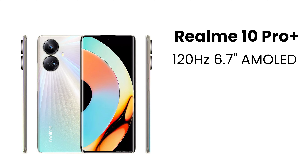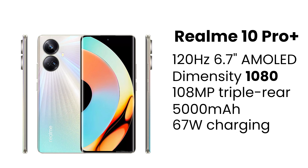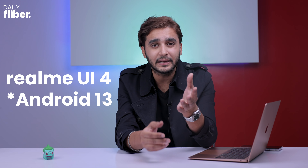The Realme 10 Pro has a 108 megapixel dual rear camera system. Moving to the Realme 10 Pro Plus, this phone also comes with a 6.7-inch 120Hz screen, but this one has an AMOLED display. It also features a brand new processor — the Dimensity 1080 SoC. The camera is a triple camera system at the back, featuring a 108 megapixel main camera and an 8 megapixel ultra-wide angle camera, something the 10 Pro does not have. Battery is 5000mAh with faster 67W charging.